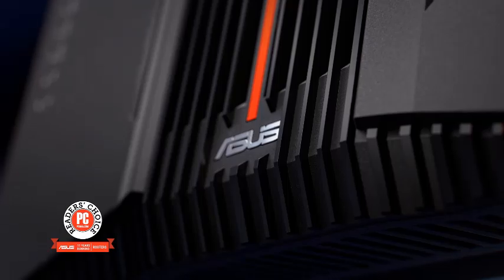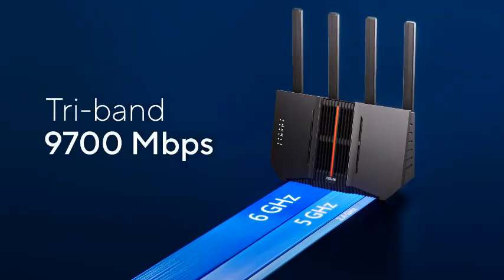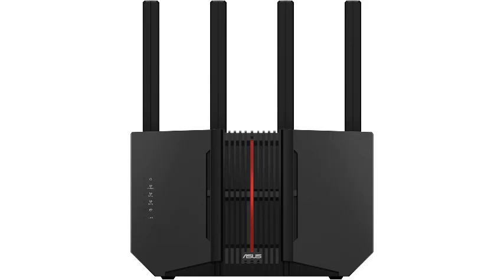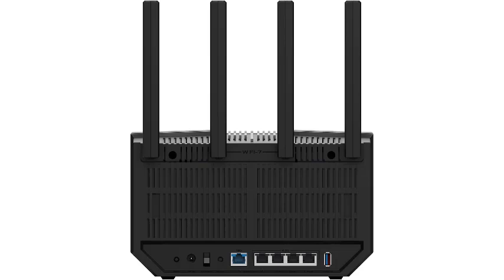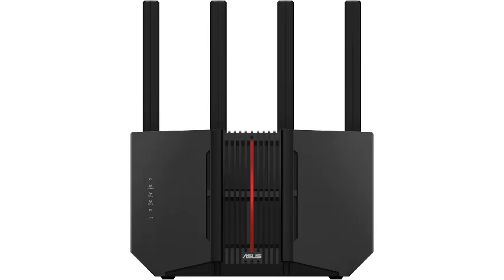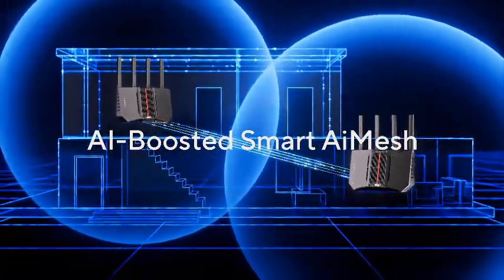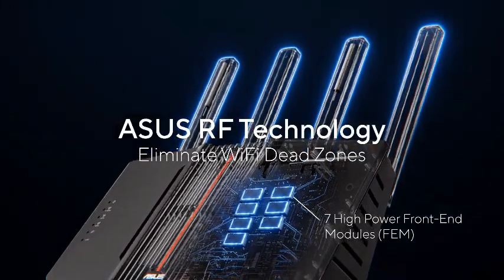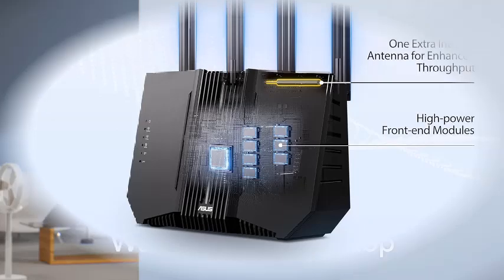Number 5: ASUS RT-BE92U Tri-Band Wi-Fi 7 Router — Next Level Connectivity. The ASUS RT-BE92U is a cutting-edge tri-band Wi-Fi 7 router designed to revolutionize your internet experience. Featuring the latest 320 MHz bandwidth and 4096 QAM technology, it delivers blazing fast speeds of up to 9,700 Mbps, ensuring seamless connectivity for all your devices. Equipped with multi-link operation (MLO), the router enhances data transmission efficiency and reduces latency, perfect for gaming, streaming, and smart home setups. AI-powered WAN detection optimizes your network performance by intelligently managing traffic, providing uninterrupted and reliable internet access.